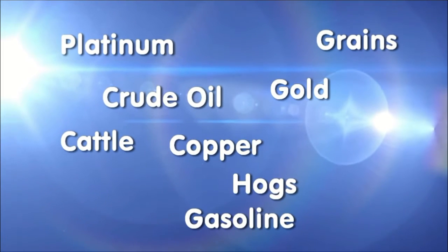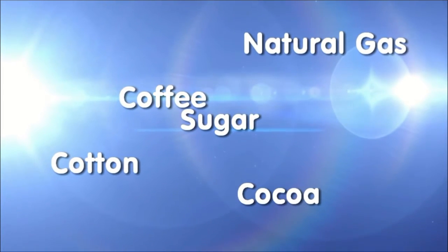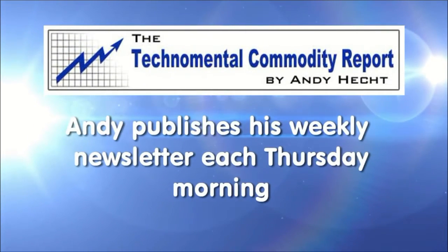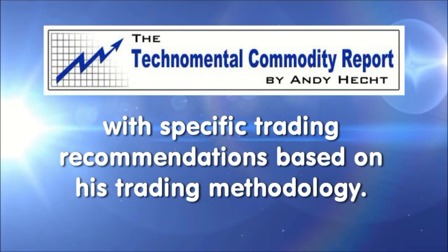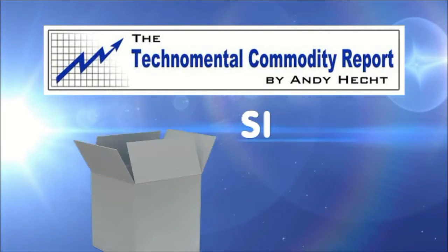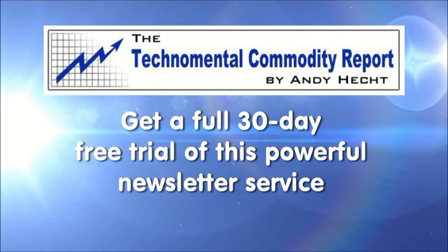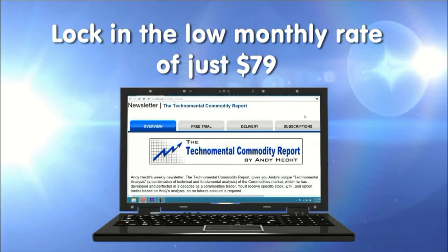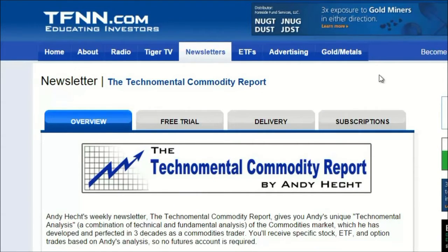Platinum, grains, crude oil, gold, copper, cattle, hogs, gasoline, natural gas, coffee, cotton, cocoa, and sugar — these are just some of the commodities mentioned in the most recent issue of Andy Hecht's Technomental Commodity Report. Andy publishes his weekly newsletter every Thursday morning, breaking down the commodity market and providing specific trading recommendations. Sign up for a free 30-day trial. Should you decide to continue, you'll lock in the low rate of only $79 a month. Sign up now at the front page of tfnn.com.